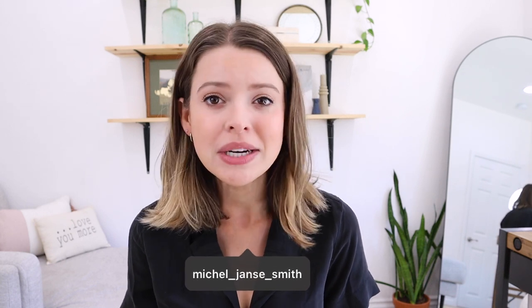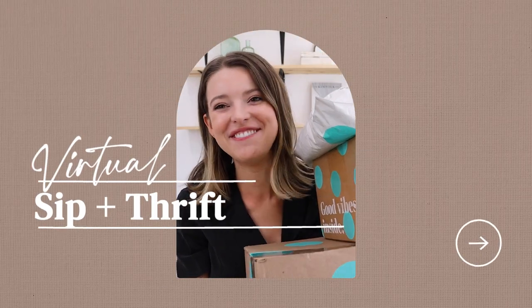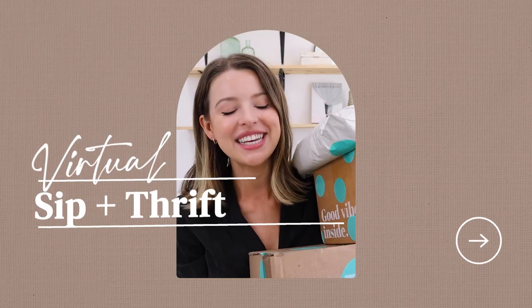Hi friends, how are you? Welcome back to my channel for a video that has been highly requested, honestly since a year ago, since we were all being a little more mindful of staying at home. And that is a virtual sip and thrift where we thrift online together, order it, and then try it on in my home. And since it's a virtual sip and thrift, I also ordered some coffee, just really sticking to the whole theme.